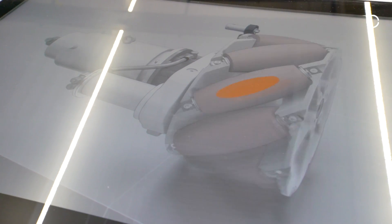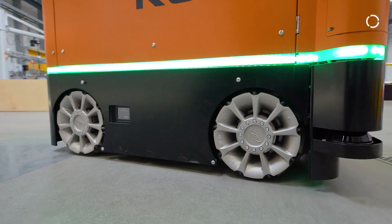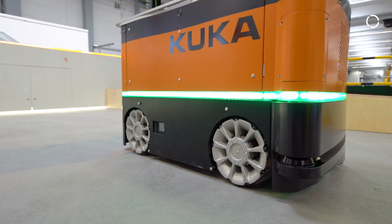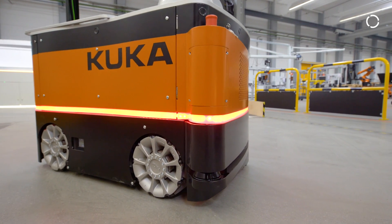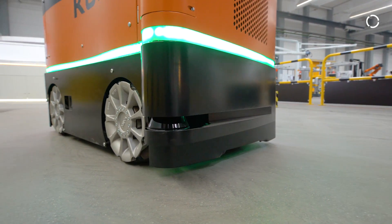All our mobile robots have three main things in common. The first thing is very visible: that's omnidirectional wheels. Then the navigation solution — all platforms work with the same navigation system — and also the safety. You see us walking around in here because the vehicles themselves, as well as the robots, are safe.